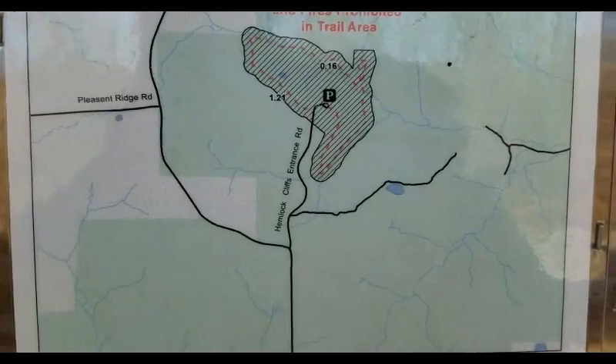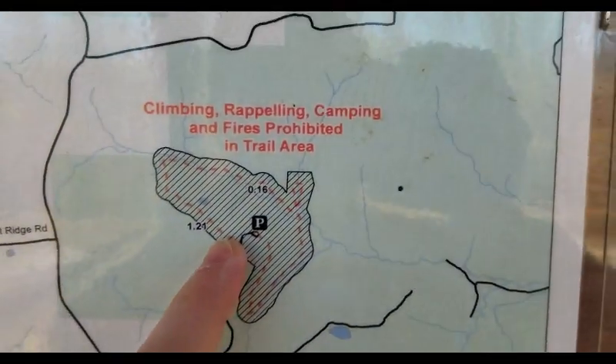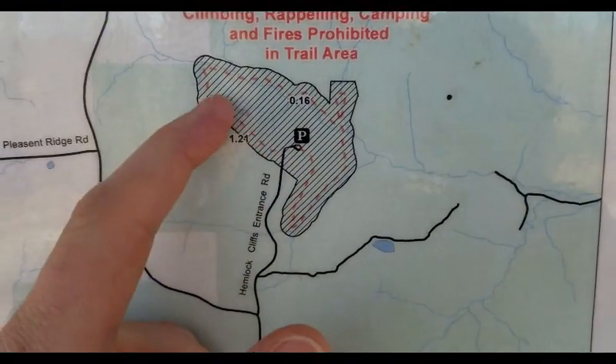So here's the small map. Basically, from the parking area, if you want to take the easy trail, you go this way.